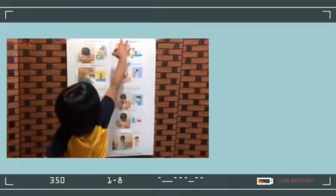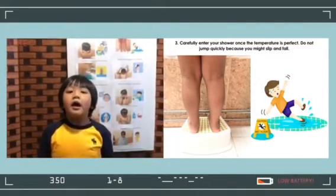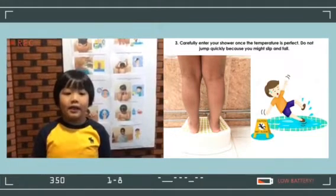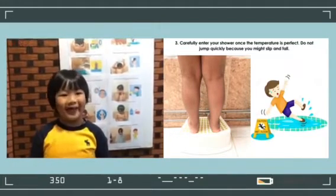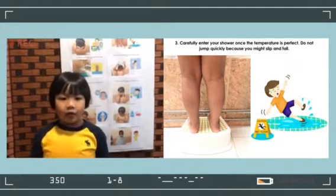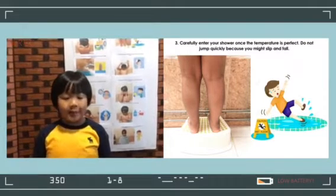Number 3: Be careful. Enter the shower once the temperature is perfect. Turn quickly because you might slip and fall.